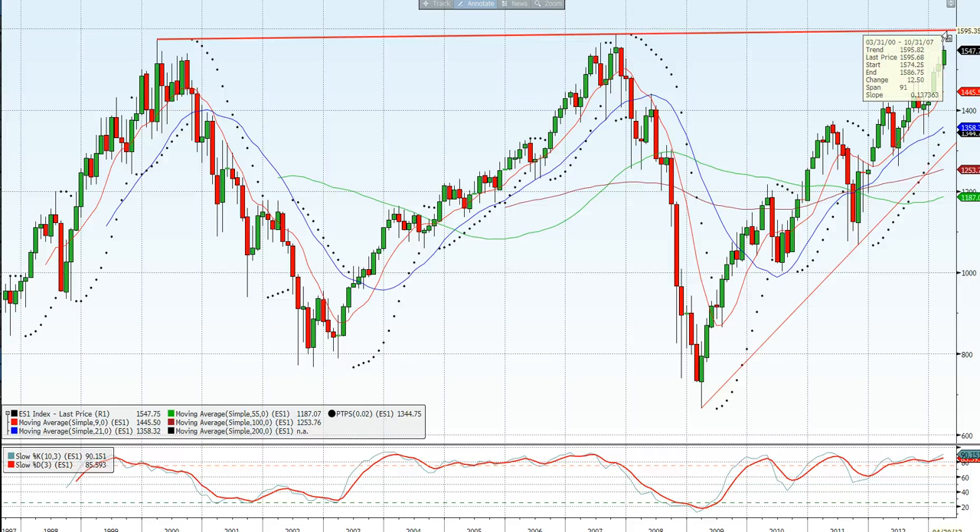So if you're long, it's looking a bit risky at this stage to remain long. Possibly trying shorts up in that 1574 to 1586 area with a stop above 1600 might turn out to be a nice trade with good profit potential on the downside.